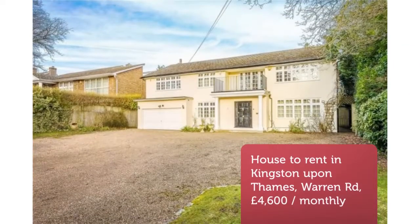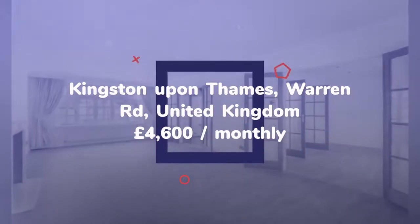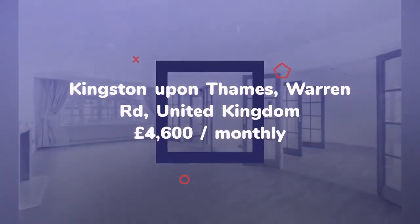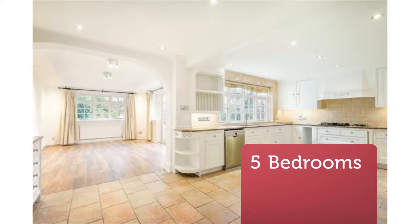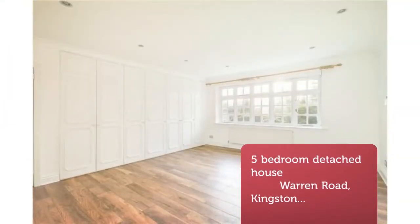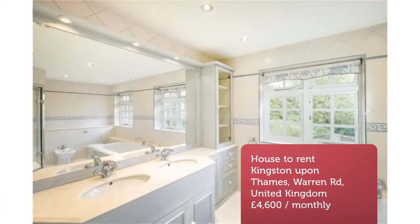Five-bedroom detached house, Warren Road, Kingston-upon-Thames, KT2. This five-double-bedroom detached property is situated in a prestigious private road in the heart of Coombe. Offering spacious accommodation over two floors, gated entrance, good-sized rear garden with patio and a double garage — this property must be viewed.